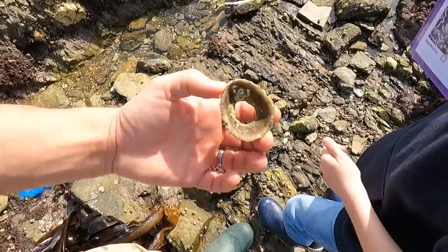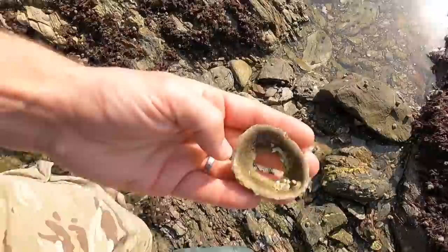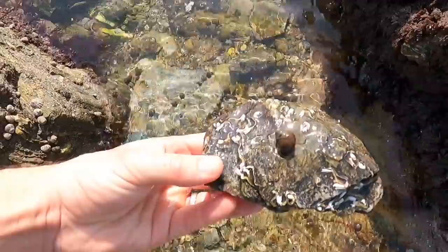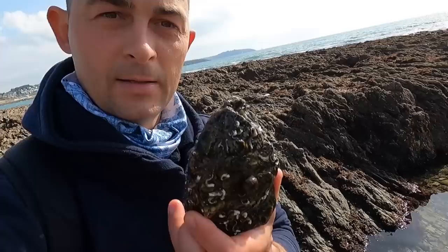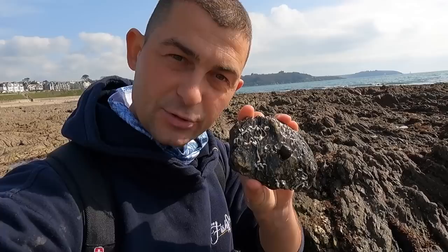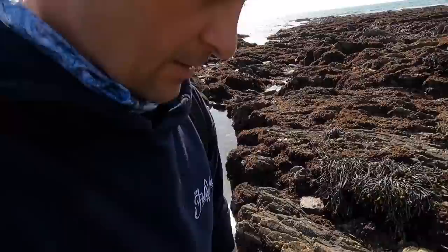Keel worms on a limpet shell! We've ticked off kelp and keel worms. Keel worms are a little polychaete worm that creates a calcium shell to hide inside. When the tide comes in, they have a little fan that comes out the end and they filter feed for plankton and other detritus. I'm assuming they're called keel worms because they appear on the keels of ships. We're going to see these a lot as we start moving down to the low tide line — they're on many things.